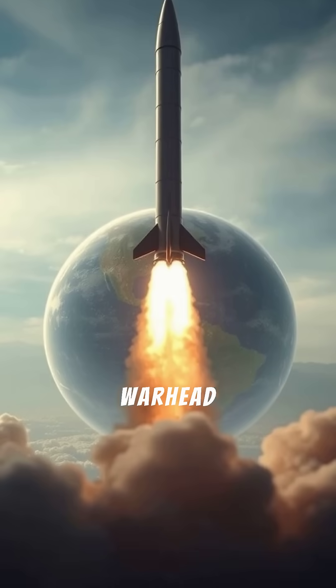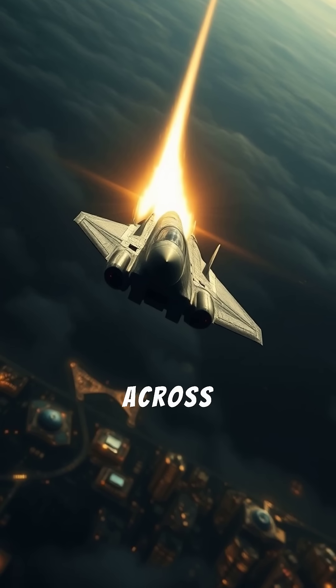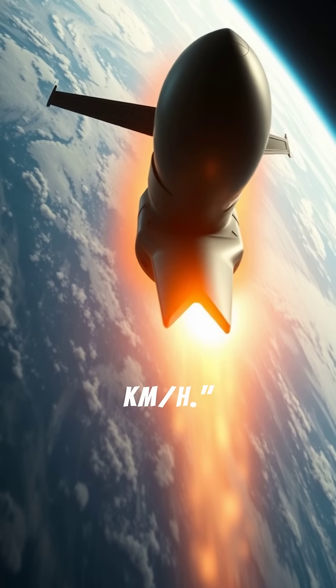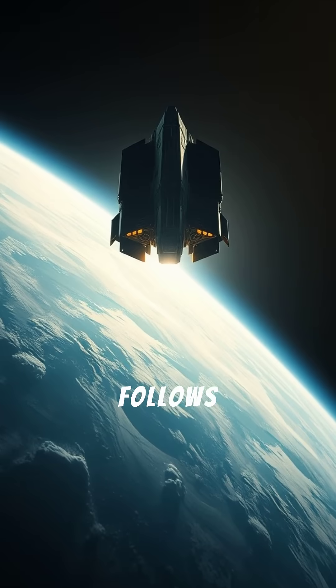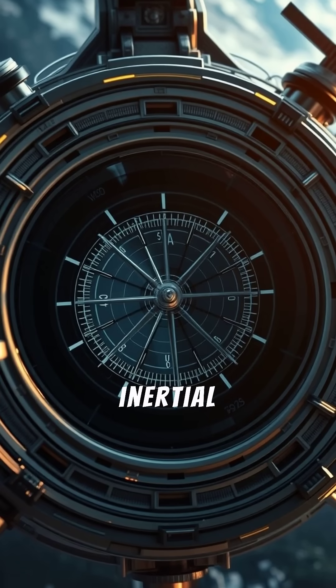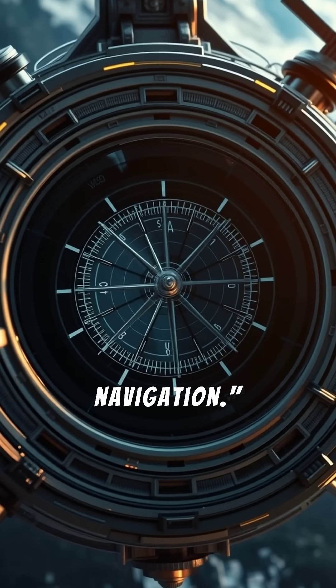At the peak of its arc, the warhead separates and travels across continents at hypersonic speeds — up to 24,000 km/h. It follows a parabolic path out of the atmosphere and back in, guided by inertial systems and possibly satellite navigation.